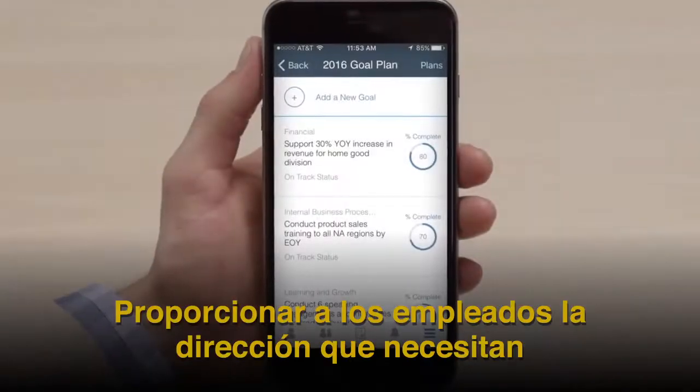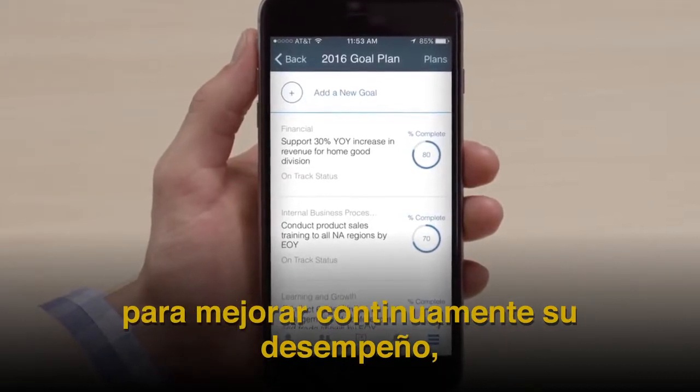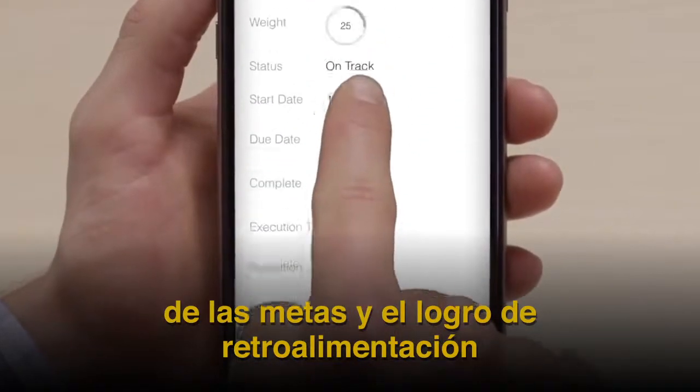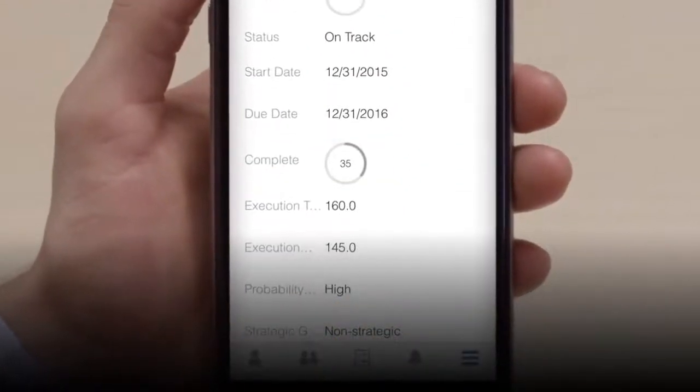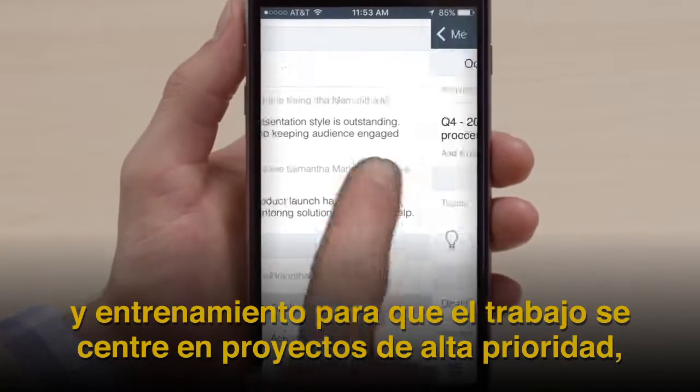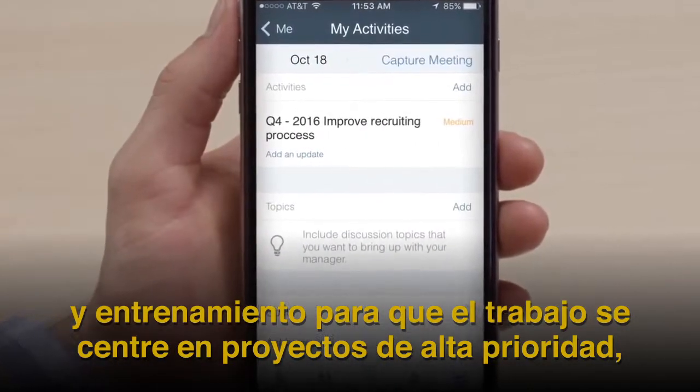Provide employees the direction they need to continuously improve their performance by increasing a manager's visibility on goal progress and achievements, fostering continuous feedback and coaching so work is focused on high-priority projects.